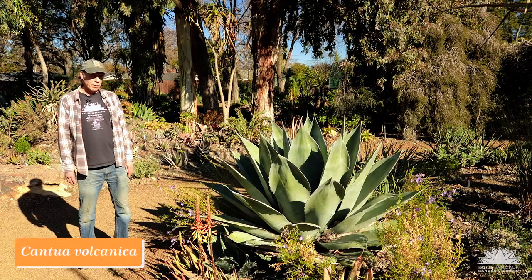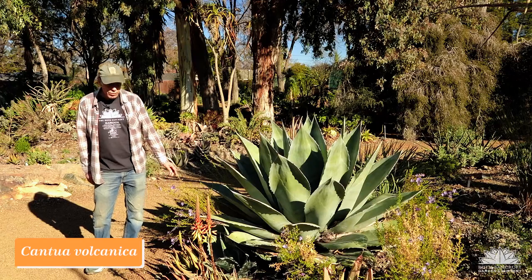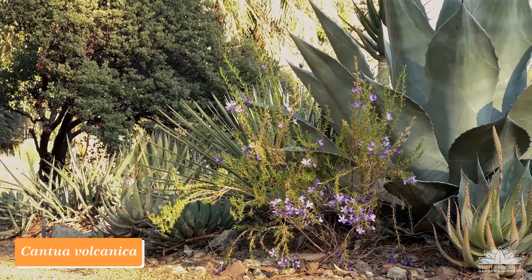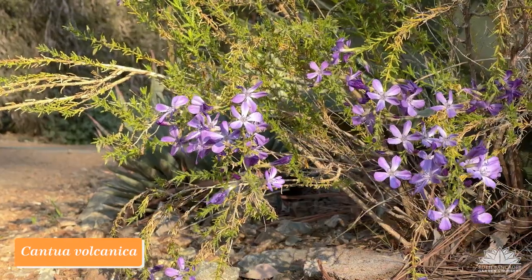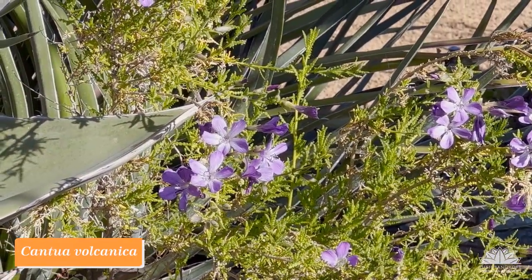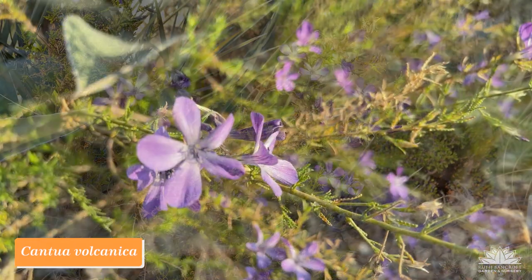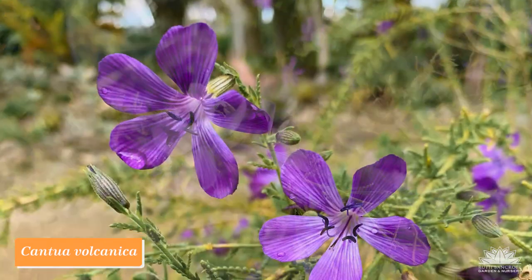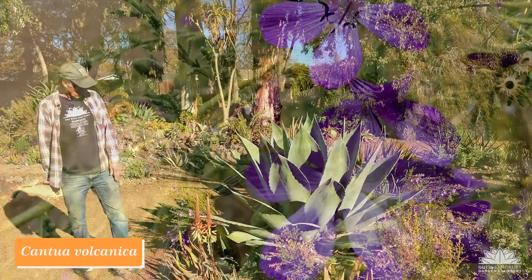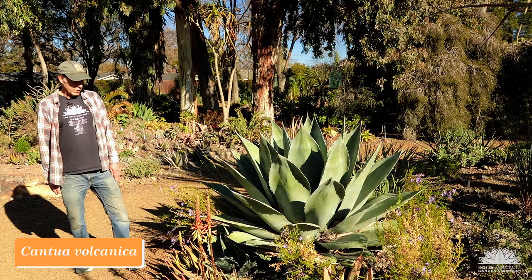In the phlox family Polemoniaceae we have this wonderful shrub Cantua volcanica from Peru. It's a very nice plant for our garden because it doesn't need much water, and its fine texture gives it a delicacy of appearance that contrasts nicely with bolder plants like the agave next to it. The purple flowers, abundantly produced in wintertime, are a nice contrast with the reds and oranges of our other winter flowers like the aloes. Not very well known, but it deserves to be. Cantua volcanica.